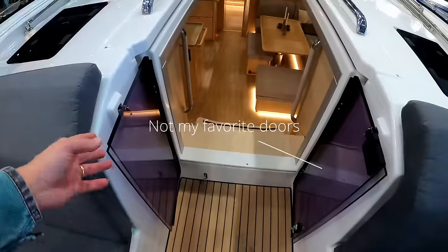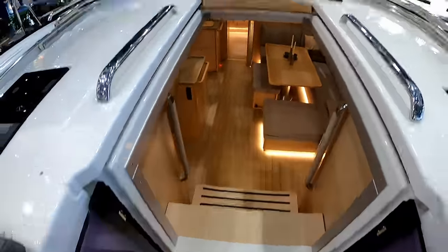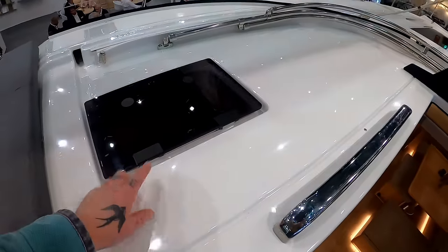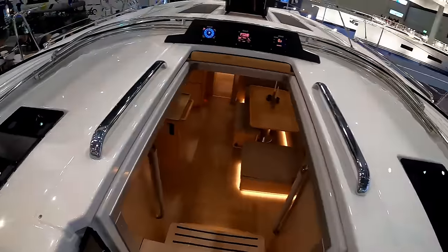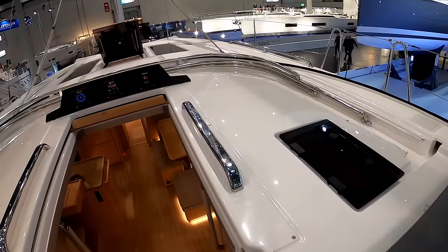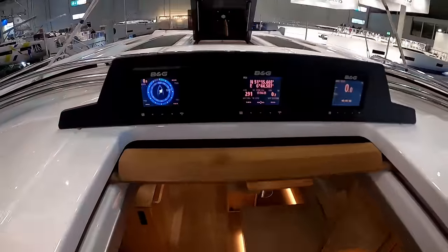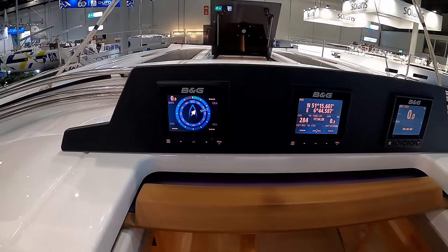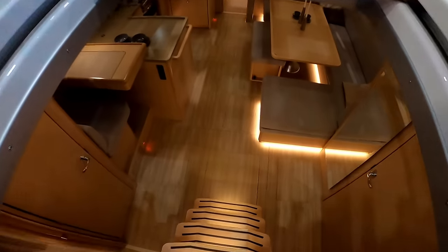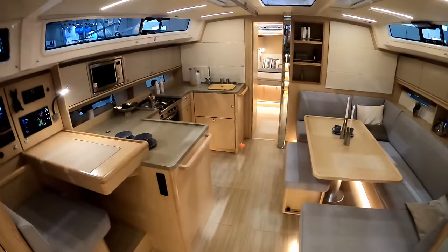Pretty normal - washboard doors either side. You have hatches up above for ventilation; you'd have your spray hood up for shade. You get plenty of air through the boat. Just above the companionway you have your B&G repeaters. Five steps to get all the way down.